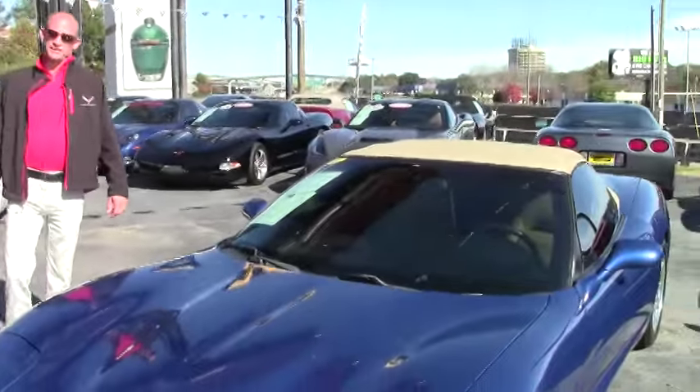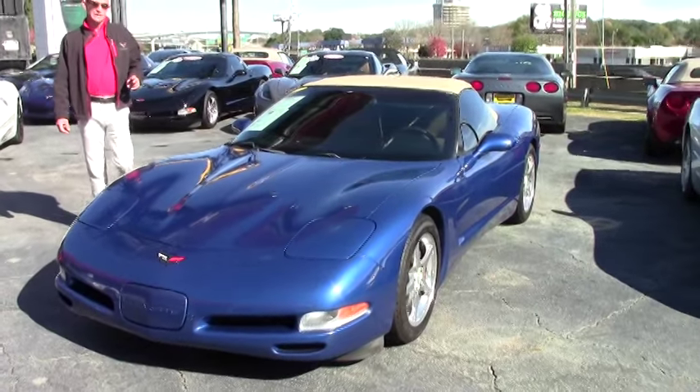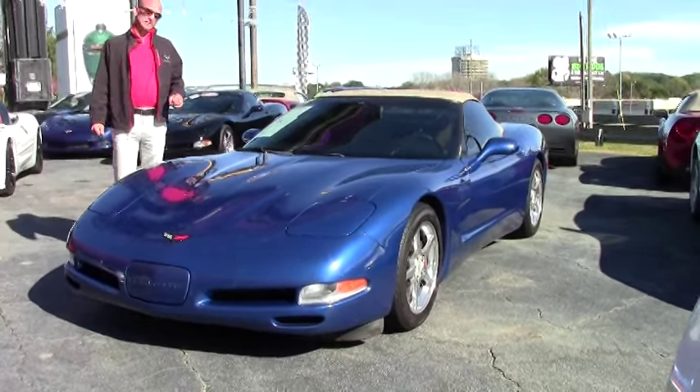Good afternoon, Lance Elliott here with BuyAVet in Atlanta, Georgia. This afternoon I want to show you this beautiful 2002 C5 Corvette convertible in electron blue.